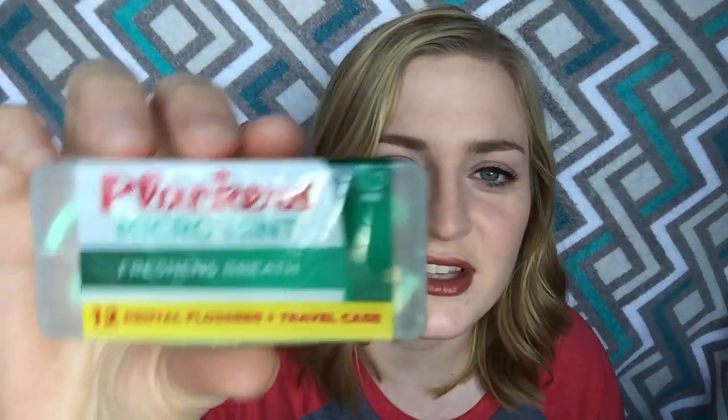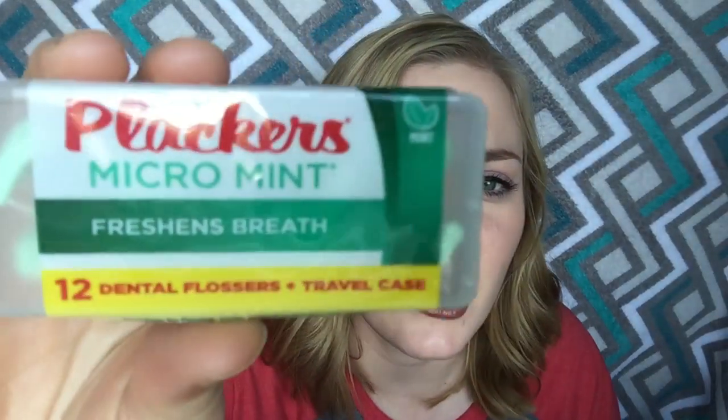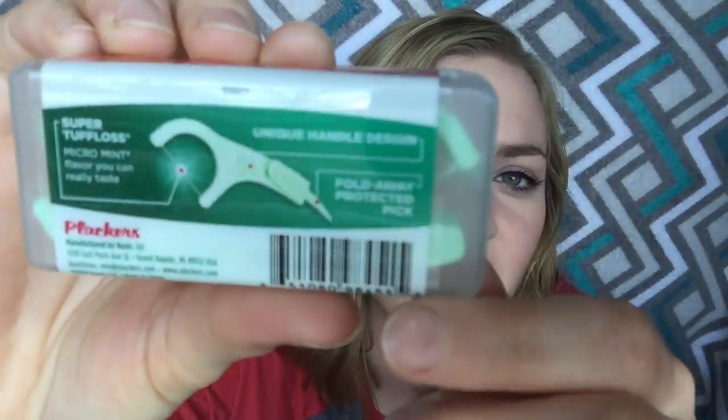I like this next sample even though it's small. This is Plackers micro mint — there are 12 of those little flosser things in a little travel case. Once you use it, you could probably use the case for something else, like a pill case. It seems like a pretty sturdy little case. I'm not sure if it's worth a dollar since I've seen larger quantities of these Plackers even at the dollar store, but it's not a sample I'm mad at.